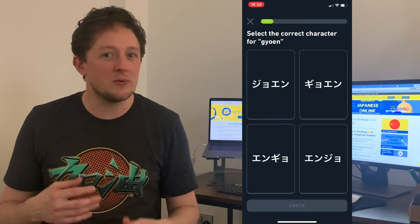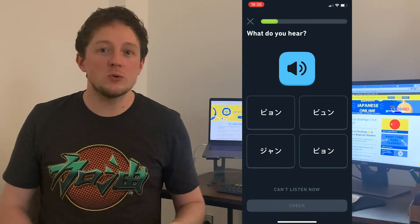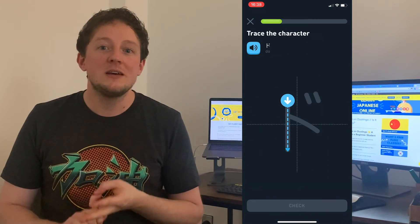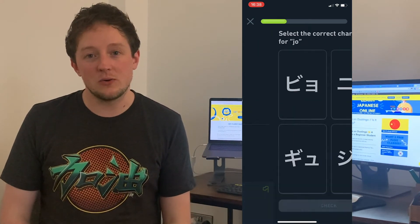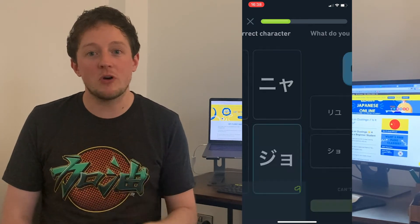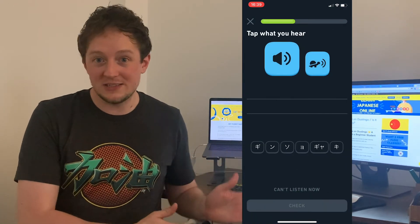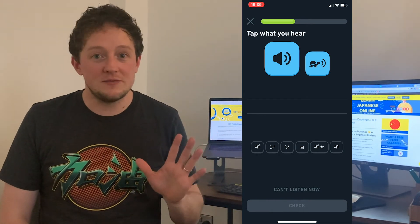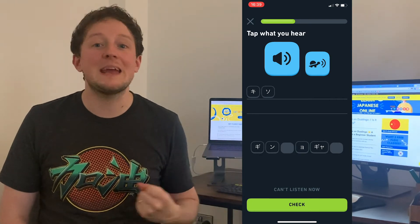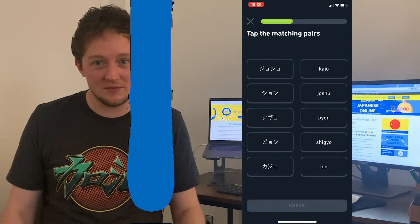Previously I would mix up or forget a number of characters, but now I can differentiate them all. Of course that's also through personal study and lessons, but a lot of it I put down to the Duolingo alphabet course. A good thing too is you're not penalized for getting it wrong, unlike normal lessons where you only get five lives — when those are gone you have to stop or wait, which is quite frustrating unless you're a paid member with unlimited lives.